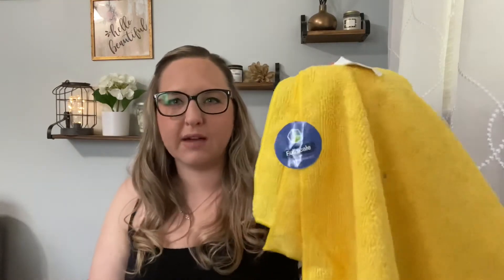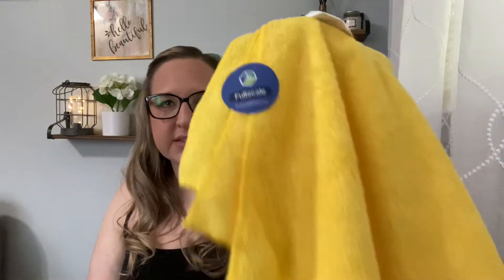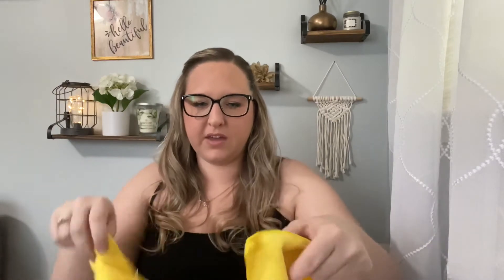The first item is one of these little car microfiber towels. It's from Full Scale - the name of the company actually says Full Scale on it. I'm not sure if that's their product or how that works, but it comes with two, which is pretty cool for my car - it definitely needs it right now.